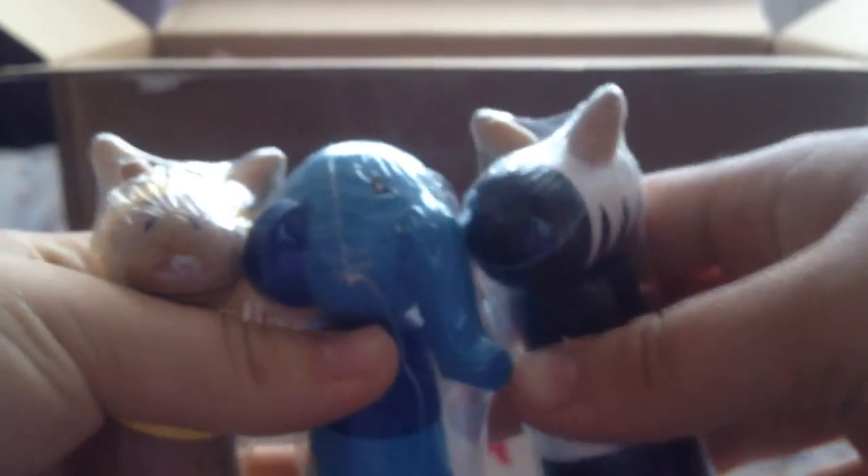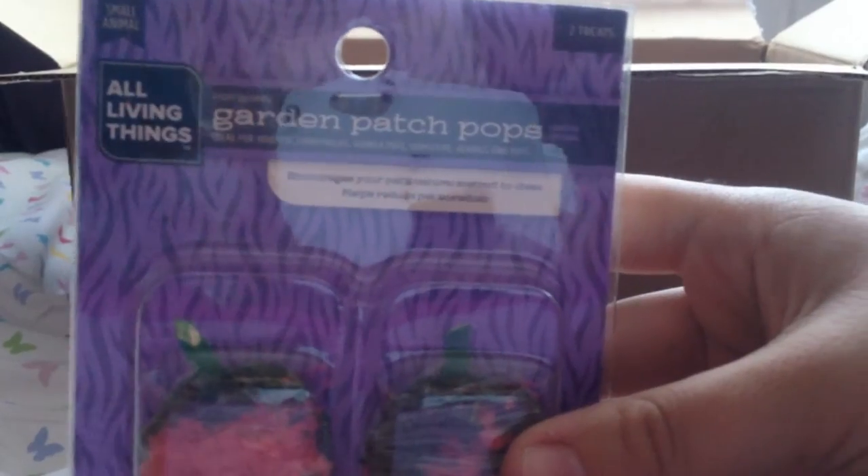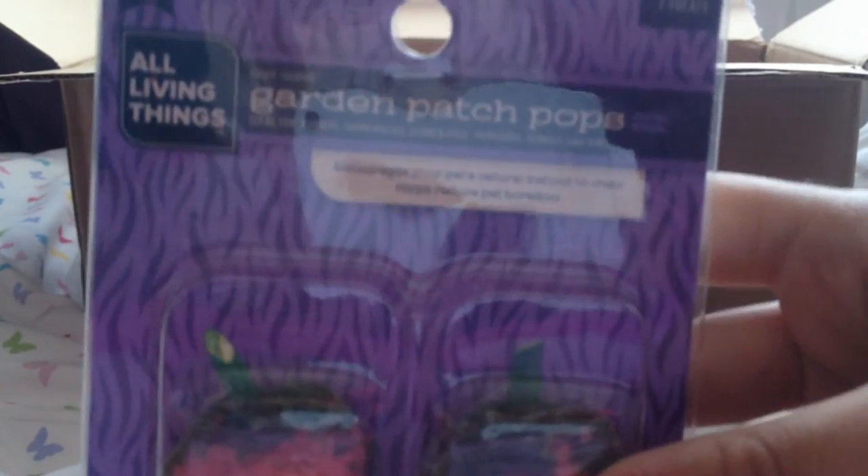We then have three stackable animal chews from Petco — we have the giraffe version, the zebra version, and the elephant version. These are so adorable and I cannot wait to put these in the gerbils' cages. I actually love these so so much. Emily, how do you find such things? Thank you so much.